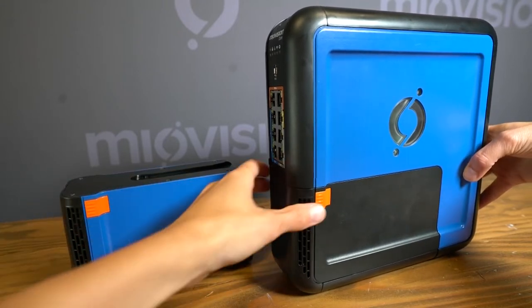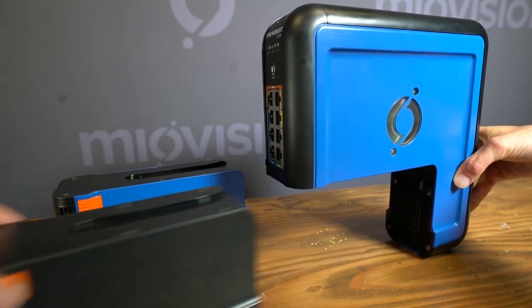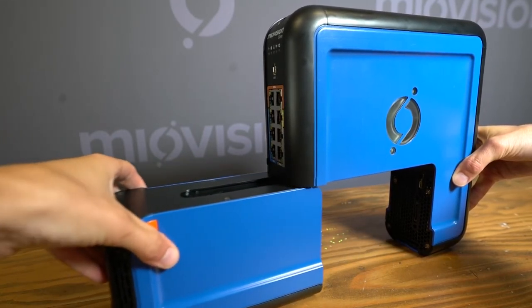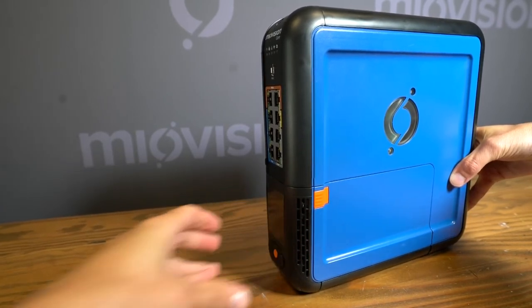MyoVision Core can be upgraded with the detection and counts module, and together with your MyoVision SmartView 360 and approach cameras, can add presence and pulse detection and multimodal counts to your intersection without changing the hardware footprint inside your cabinet.